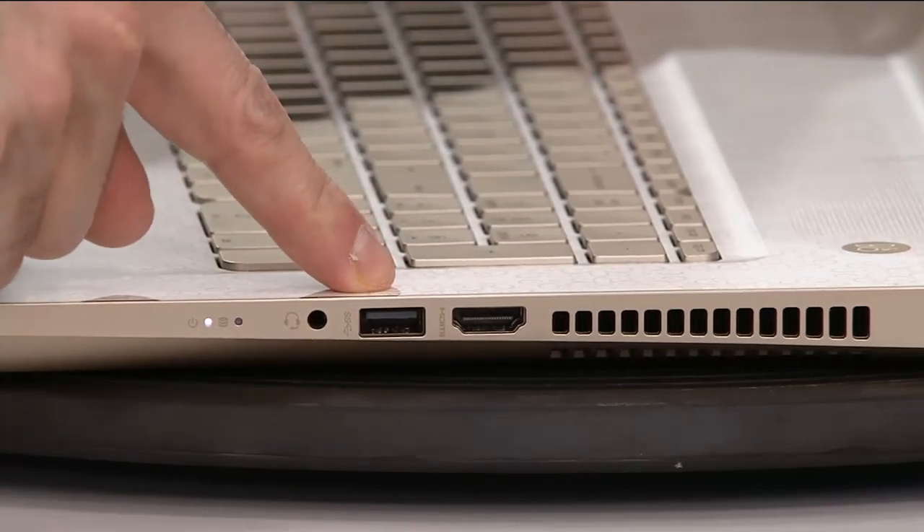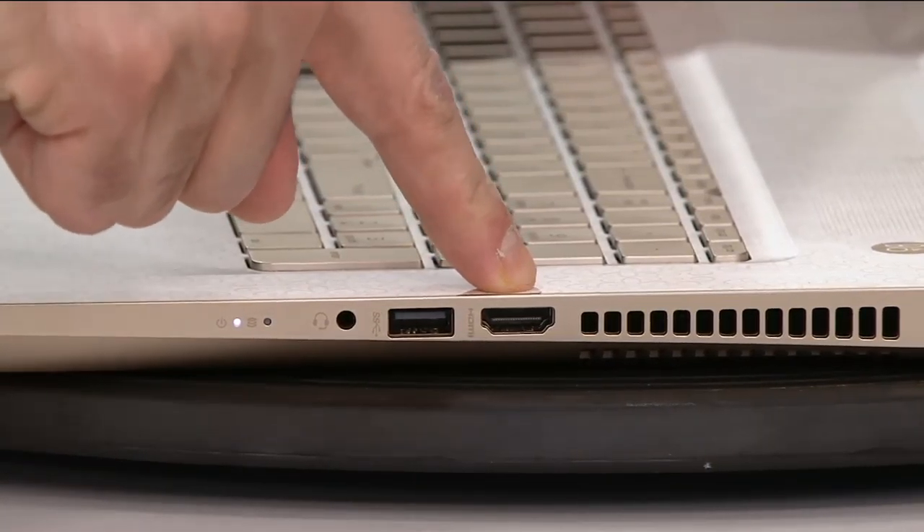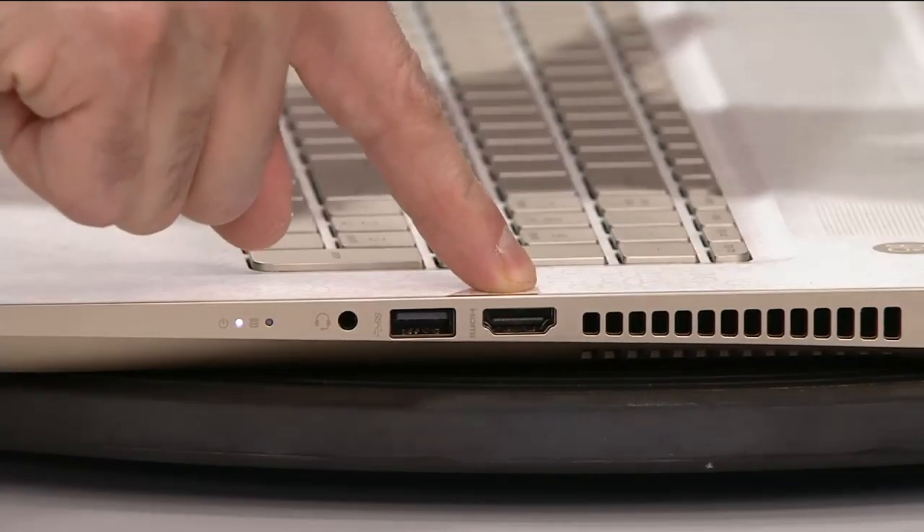Right over here you'll notice your headphone and microphone jack. And it's not just any USB — this is a super speed USB 3.0, which is 10 times faster than your standard USB. You've got an HDMI out as well, which is great. If you want to have family over, you can extend this experience to a bigger screen.